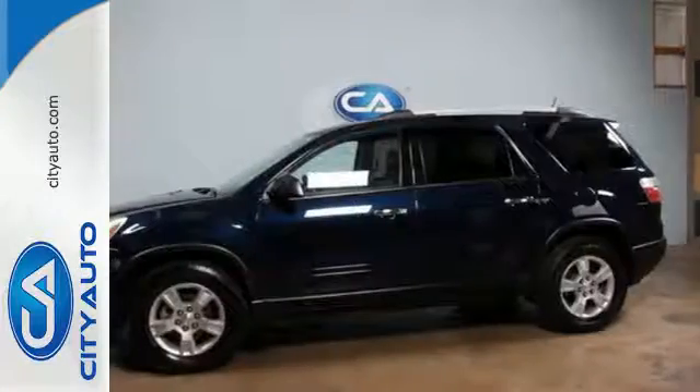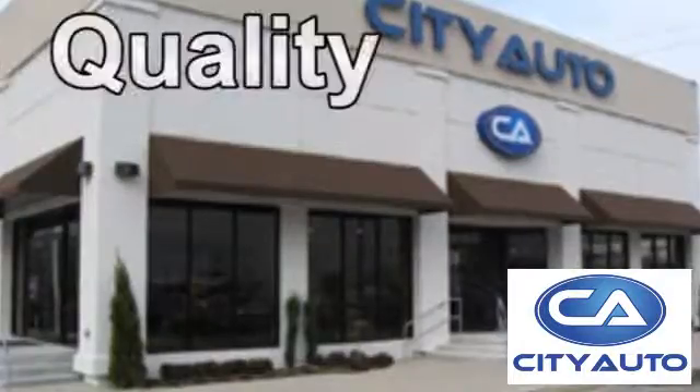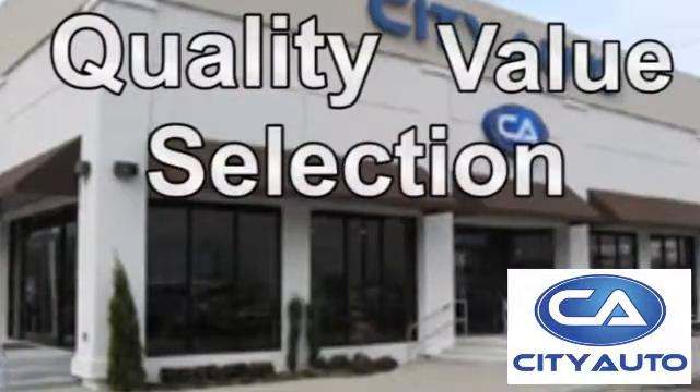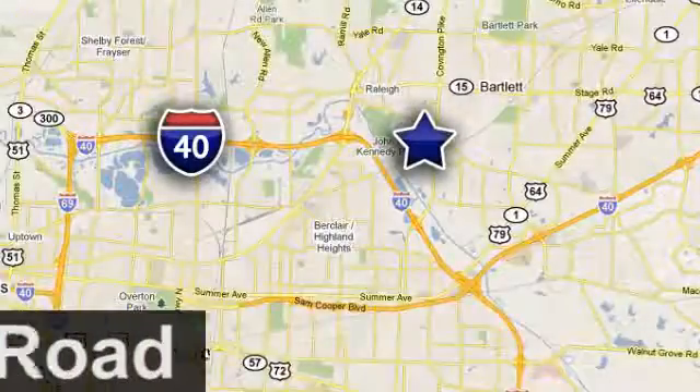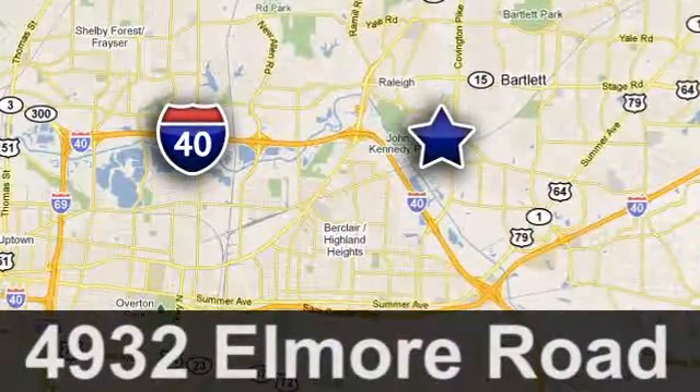Get behind the wheel of this Acadia when you take it for a test drive today. Quality, value, and selection — City Auto, shop where the dealers shop. City Auto, just minutes from anywhere in the Memphis metro area, off I-40 West, off Exit 10.